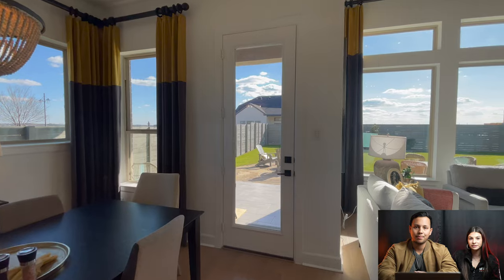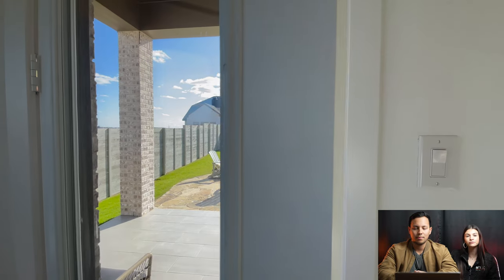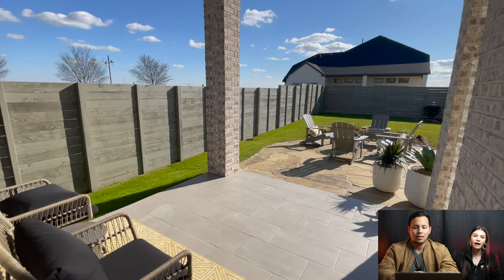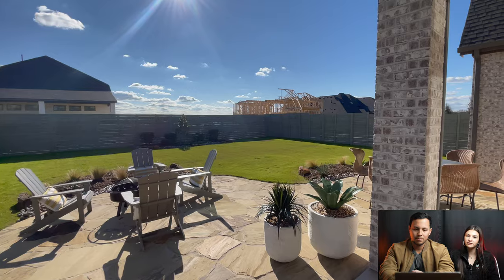You're going to get a pretty good size yard with these homes, which you don't really see all over the DFW metroplex with new construction. Keep that in mind — you do get a good lot size here, and that is something that is important to a lot of our buyers. Everybody wants some kind of yard space and you can definitely get it in this community.